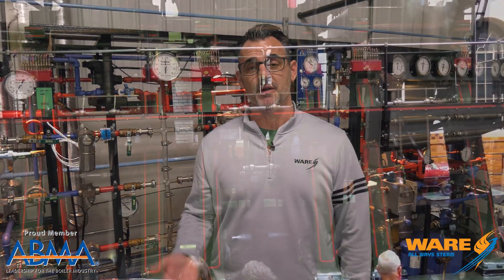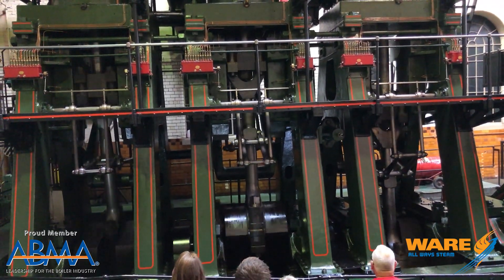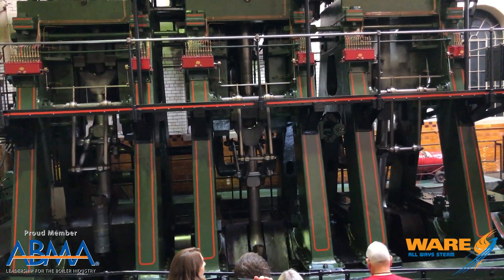Today I want to tell you about the Dawn River Steam Engine. Built in 1905 by the Davy Brothers, the steam engine produced 12,000 horsepower, and that was important because it was actually powering a hot steel roller mill.